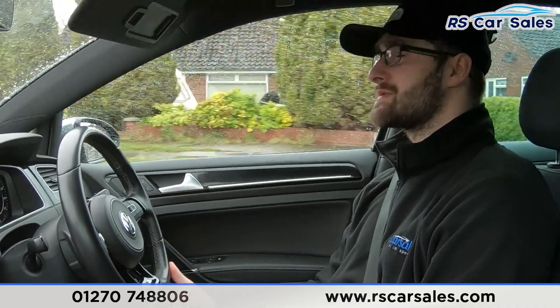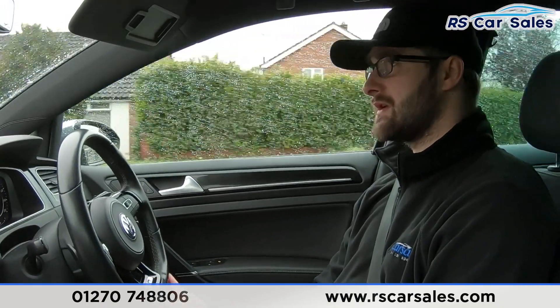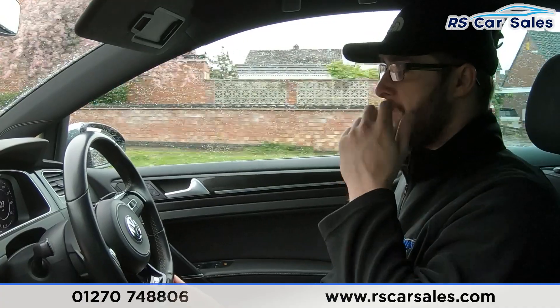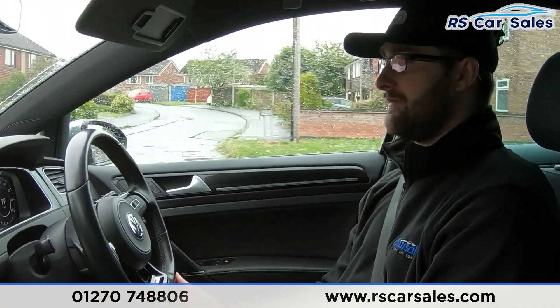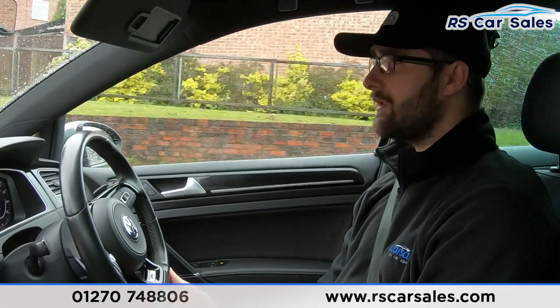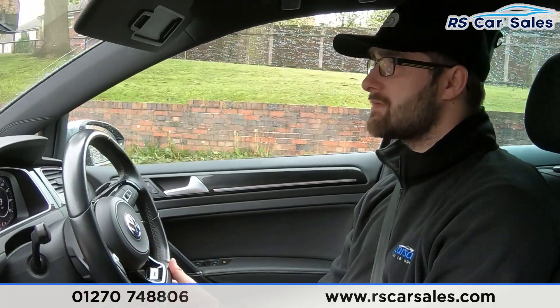Here at our car sales we have a five-star dealership. We have five-star reviews on Google and other trade platforms. Our customers really do highlight how good we are to buy from. We offer free nationwide next day delivery, so wherever you are in the country, we can facilitate that.